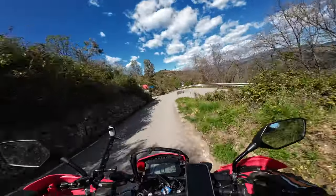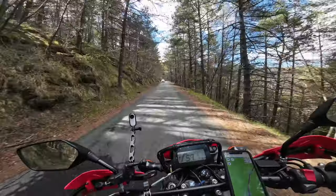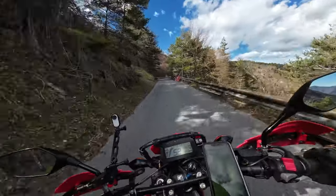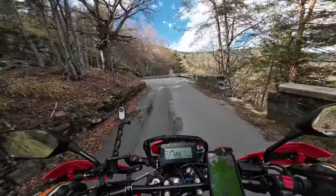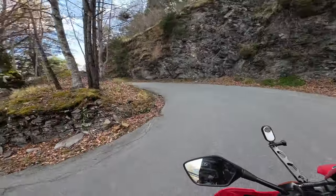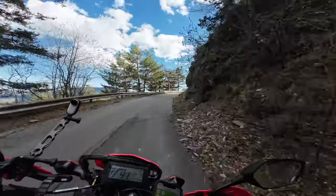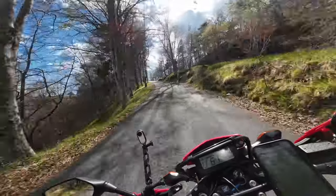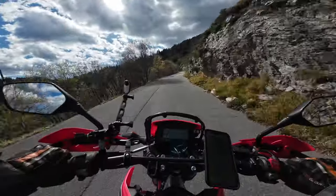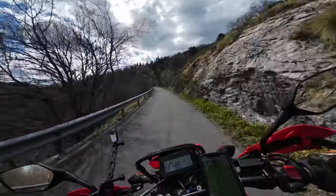Now we're back at the Trans-Euro trail. We are getting pretty high up here — about 1,355 meters up the mountain — and it's getting really cold actually. I have to put on my heated grips. It's probably close to zero.